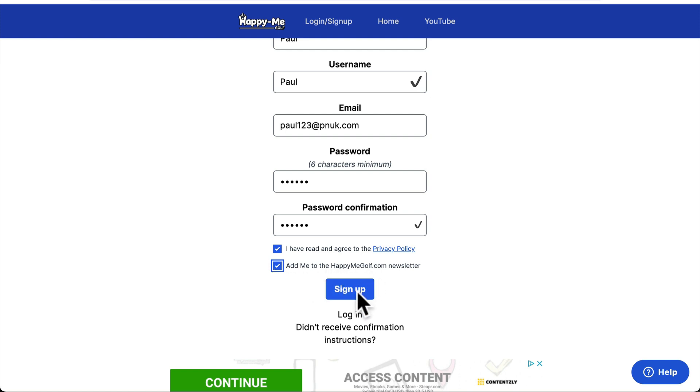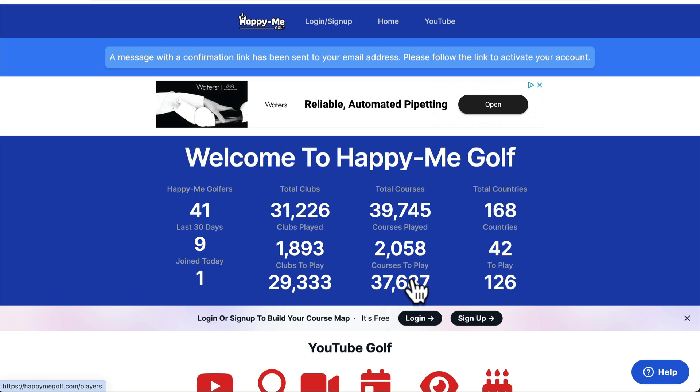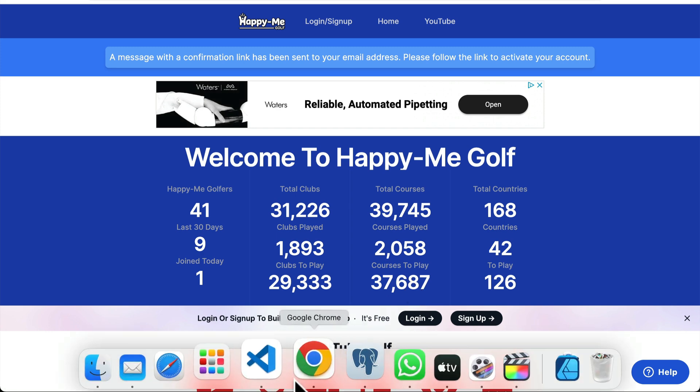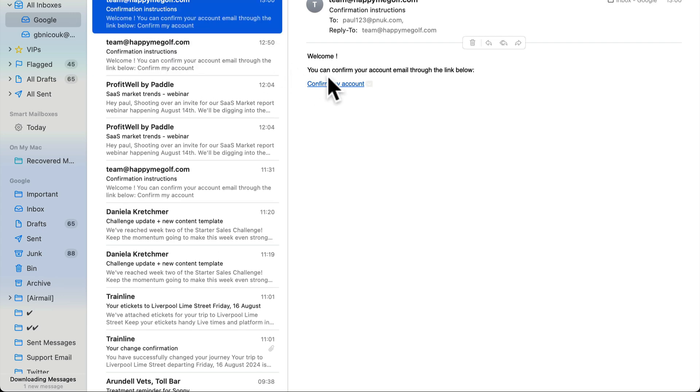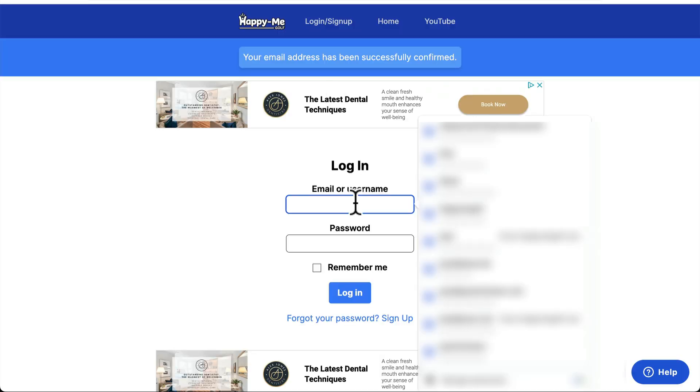Add the Happy Me newsletter if you want. I'll be honest, I've never sent a newsletter out yet, but I will be. It's not something you're going to get loads of newsletters. You'll get an email from Team Happy Me to confirm your email.